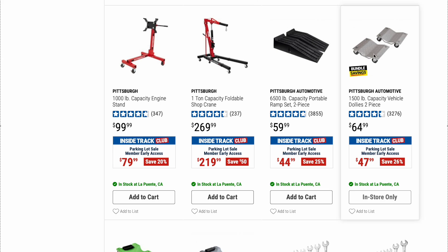Here are the Pittsburgh Automotive 1,500-pound capacity wheel dollies, two-piece set. Original price is $64.99, on sale right now for $47.99. I did pick up a set of these — the Daytona version. Pretty heavy-duty, haven't had to use them thankfully, but I have them if I need them. For $47.99 for two of them, not a bad deal.